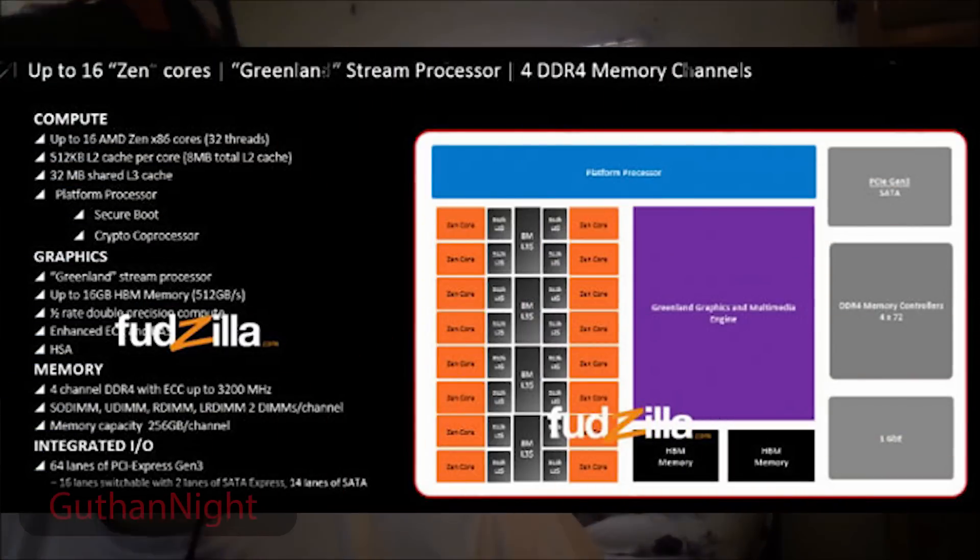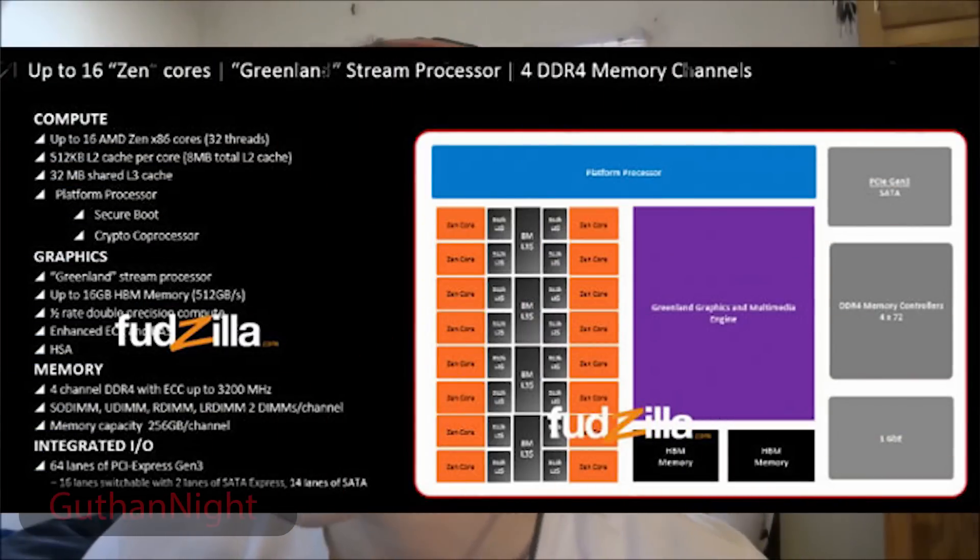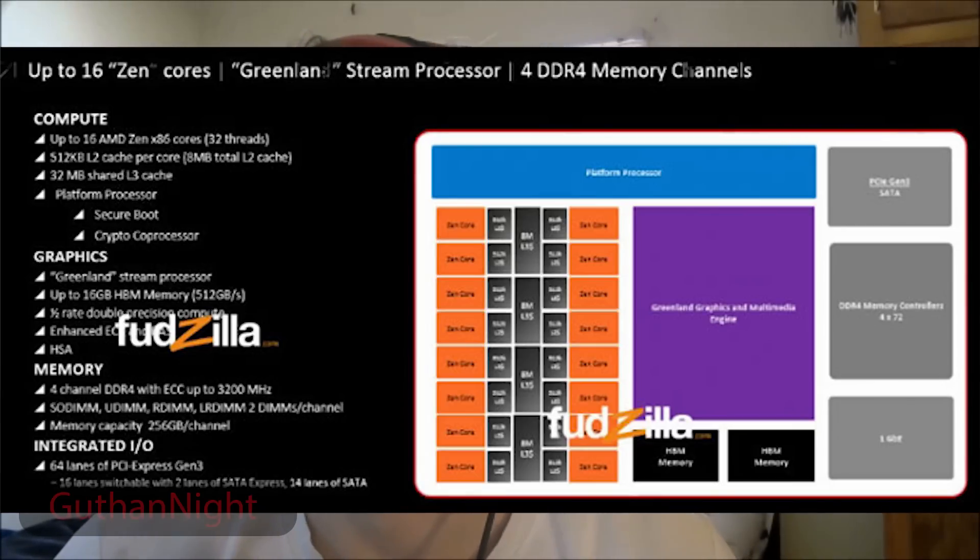As you see on the screen here, this photo is actually courtesy of Fudzilla. As you can see, it's up to 16 cores — that is ridiculous — 32 threads, and from the looks of it, it's going to have 32 megabytes of level 3 cache and 512 kilobytes of level 2 cache per core, so 8 megabytes total level 2 cache.